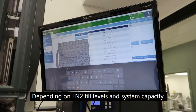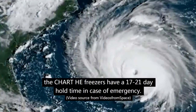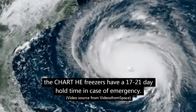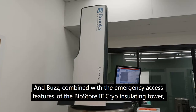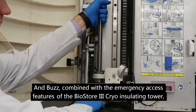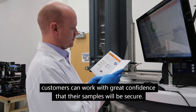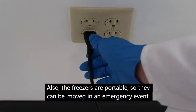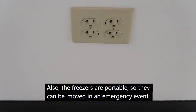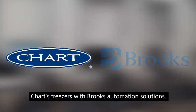Depending on liquid nitrogen fill levels and system capacity, the Chart HE freezers have a 17 to 21 day hold time in case of emergency. Combined with the emergency access features of the BioStore 3 cryo insulating tower, customers can work with great confidence that their samples will be secure. Also, the freezers are portable, so they can be moved in an emergency event. BioStore 3 customers can work with confidence knowing they're using Chart's freezers with Brooks Automation Solutions.